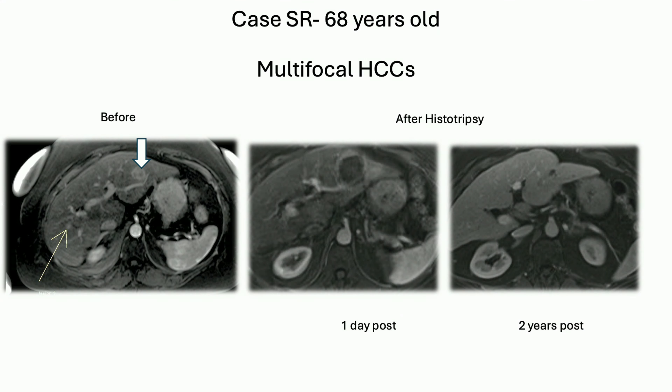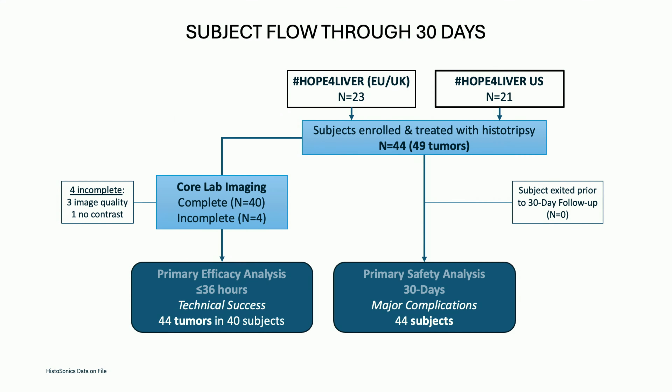44 patients were enrolled. This is our first patient — she's known as Sheila. This image is before treatment; you can see the day after, and two years later she remains well — she's on holiday this week. For the FDA approval process, 44 patients were evaluated for major complications and 44 tumours evaluated for primary efficacy. We met both primary endpoints and FDA granted approval.